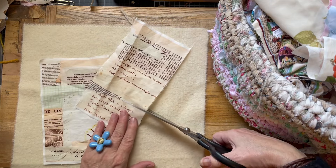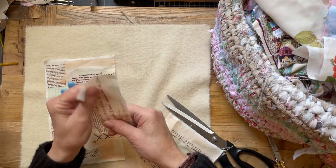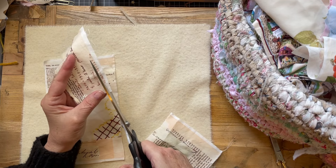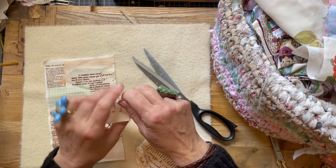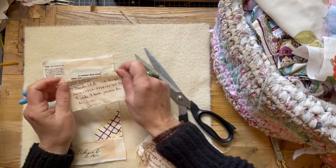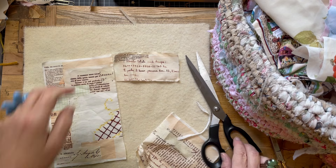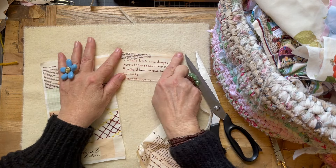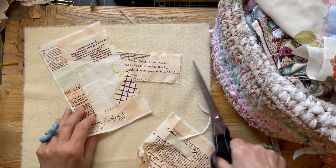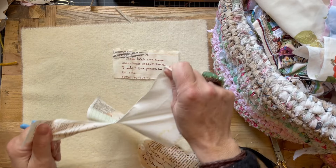Mum loves her numbers. She went to the specialist the other day and he said, 'How are you going?' She said, 'I'm feeling really good but I'm not doing my cryptic crosswords all that well at the moment.' He just laughed and said, 'If that's what you're judging your health on, it'll be all right.' So I'm going to celebrate using these bits of text.